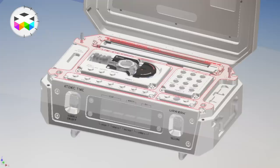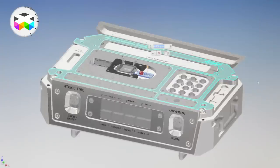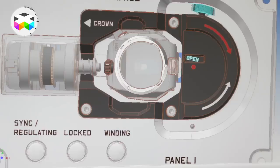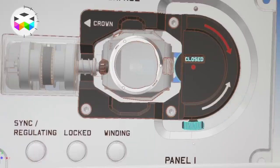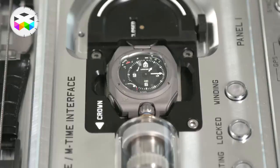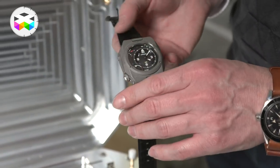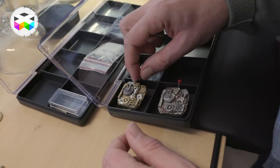It gets even cooler as the two communicate mechanically — no Bluetooth or anything else — as the wristwatch synchronizes with the atomic reference time. From then on, the wristwatch can regulate itself depending on the measured difference between the atomic clock and the time found in the watch. This mechanical intelligence is found within the wristwatch itself; it's actually part of the movement developed by Urwerk.